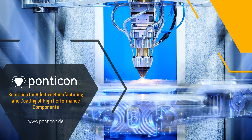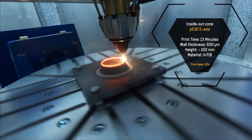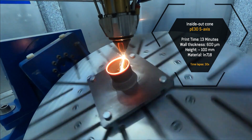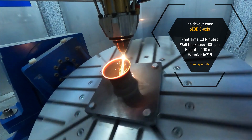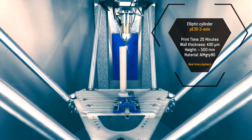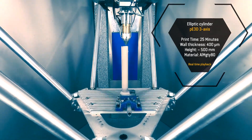Hello everyone, welcome to my technology channel. Today I would like to talk about something very special. I have visited a company called Ponticon and had a look at their 3D high-speed laser cladding machine. I was very surprised by what I saw, and I would like to give you a short summary of our communication and interaction with Tobias, who is the CEO of this company.